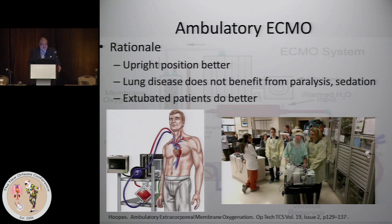Moving to a different topic: ambulatory ECMO. The idea really came into being for patients who would be lung transplant or heart-lung transplant candidates that were not doing well — much the same way that we bridge cardiac patients for a heart transplant. The rationale behind ambulatory ECMO is that the upright position is better for the patient, lung disease does not benefit from paralysis and sedation, and lung disease does not benefit from being on positive pressure ventilation. If we can rest the lung with a spontaneously breathing patient, that would be the goal. These are few and far between; if you're doing five to ten ECMOs a year, you're probably not going to see these patients. The vast majority are VV ECMO patients, although VA ECMO ambulatory can be done as well.